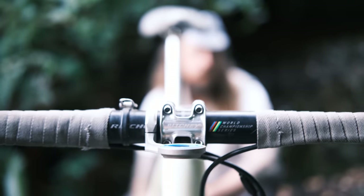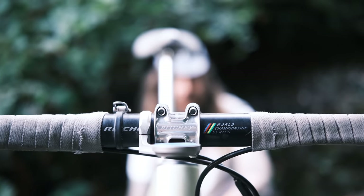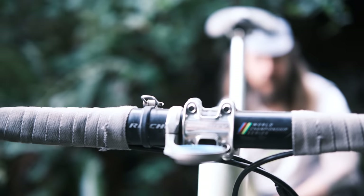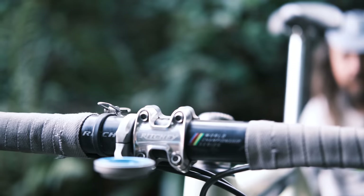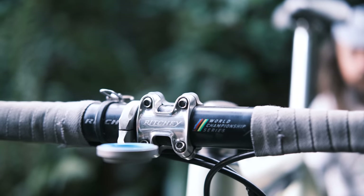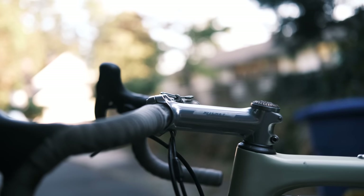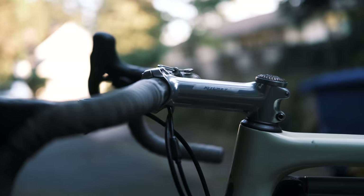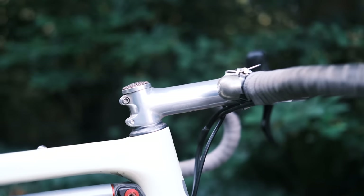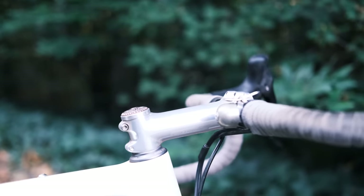Have you won the world championships on this bike? You can purchase rainbow stripes from richie.com — we're big fans. These handlebars are aluminum, not plastic. And we've got a 120mm stem on there.